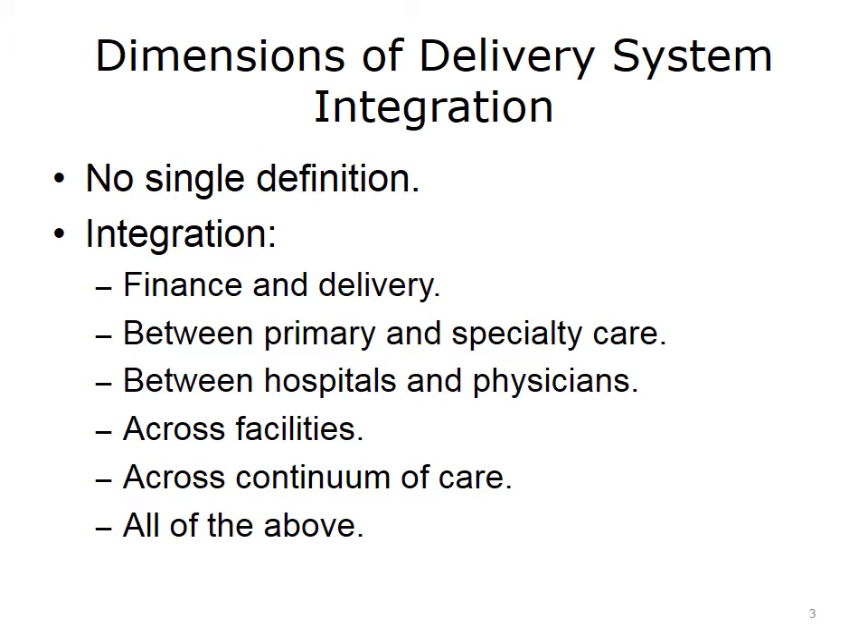In response to the health industry move toward population health and value, there has been a very large wave of delivery system consolidations over the last several years. There was a similar large wave in the early 1990s in response to the growth of managed care. The recent moves to value-based purchasing beginning in 2009 drove more consolidation because success requires much more capital and infrastructure for major initiatives, such as electronic health records (EHRs), accountable care organizations (ACOs), patient-centered medical homes (PCMHs), care coordination across the continuum, and the training required.